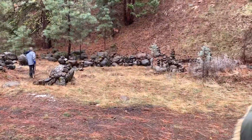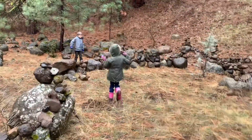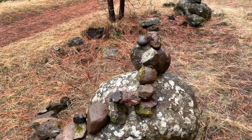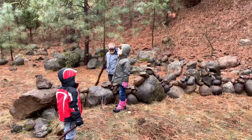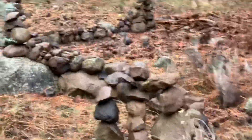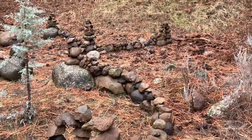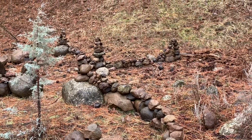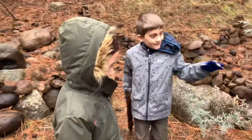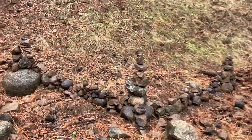Somebody's been working really hard. Yeah, you can definitely explore and check it out, just be mindful — don't knock it down. It's really cool, Mom — look how they're stacking the rocks. This rock is broken. They did like a really cool design. Cool rock design somebody did.